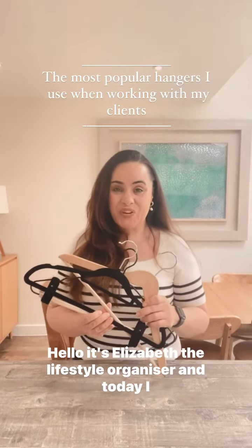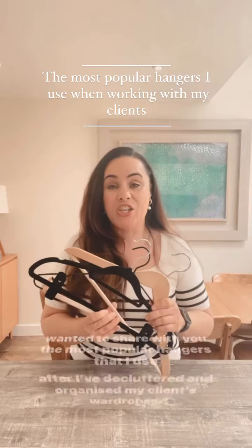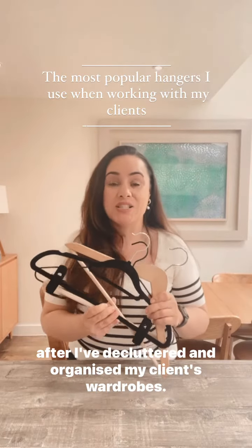Hello, it's Elizabeth the lifestyle organizer, and today I wanted to share with you the most popular hangers that I use after I've decluttered and organized my clients' wardrobes.